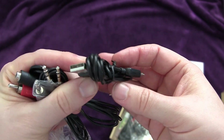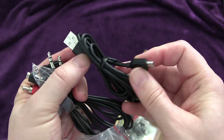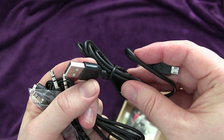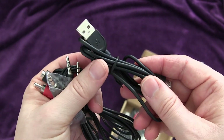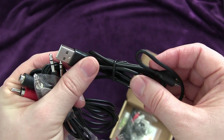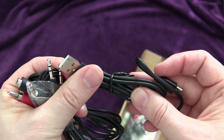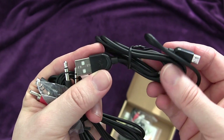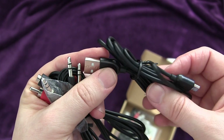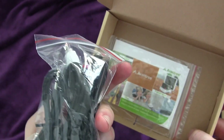They also include the micro USB power cord. The only thing not in the box that you do need is a power source. If you're plugging this into your TV, most modern TVs have a USB port you could use to power the device. Otherwise, you could use a computer to charge it, or one of the many USB chargers you might have from a phone or tablet — those are fairly inexpensive to pick up if you don't have a free one already.